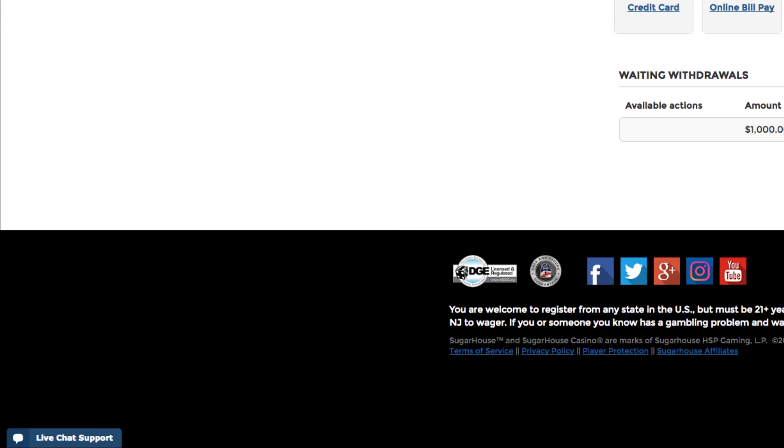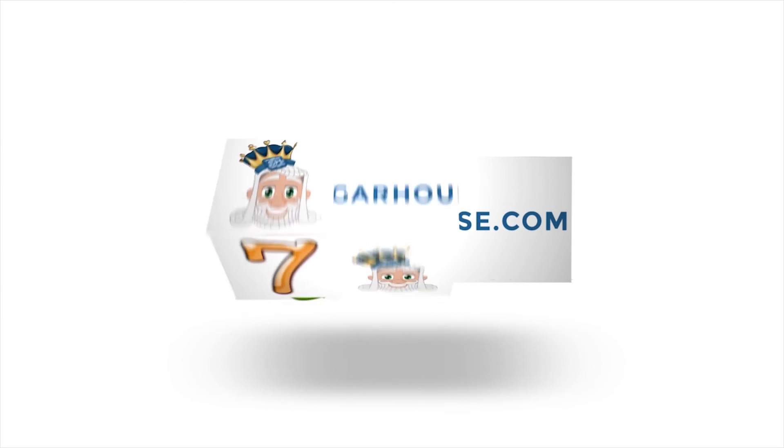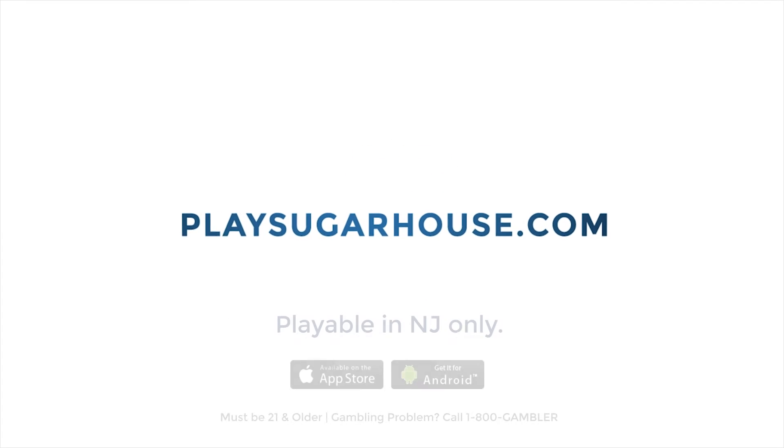Head to PlaySugarHouse.com today and make your next deposit count.